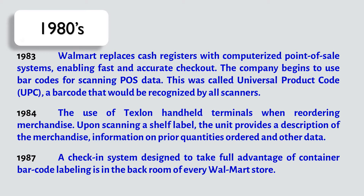In the next year, 1984, Walmart introduces the use of Texel handheld terminals when reordering merchandise. Upon scanning a shelf label, the unit provides a description of the merchandise, information on prior quantities ordered, and other data.